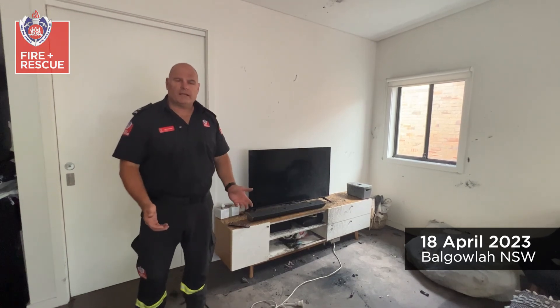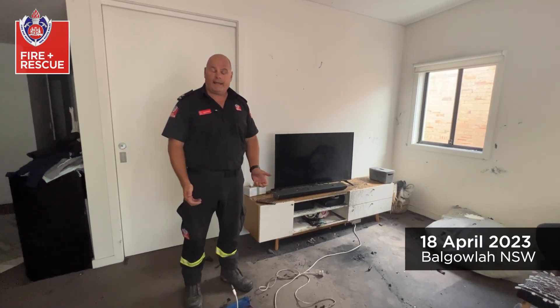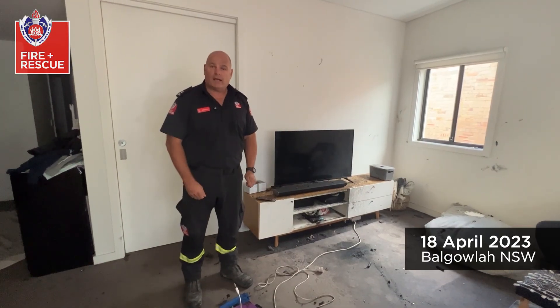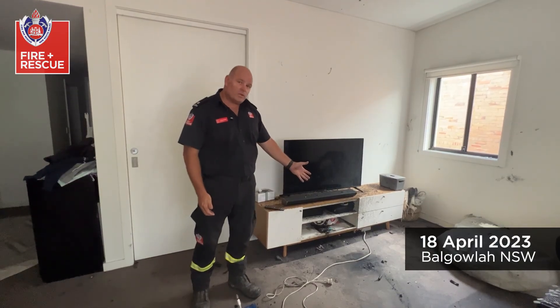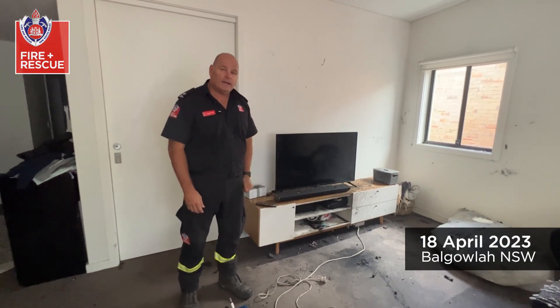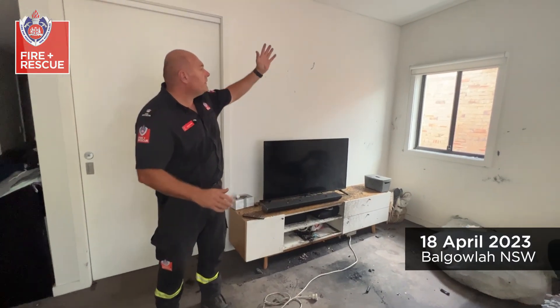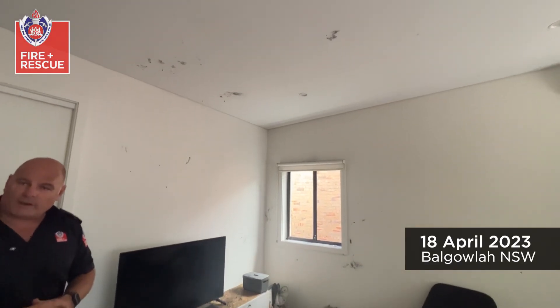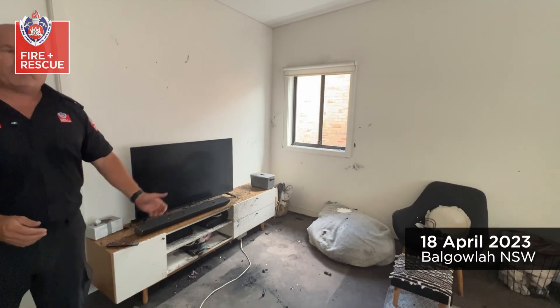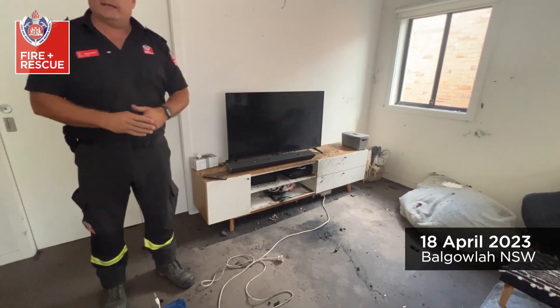At approximately nine o'clock this morning we had a call for a house fire. A brigade turned up to find a lithium battery that was on charge, actually on fire down here on the carpet. As you can see behind me, the marks on the wall show where the battery exploded. Firefighters, with the help of the residents, were able to take that battery out, put it into a bucket of water, where it's now been deemed safe.